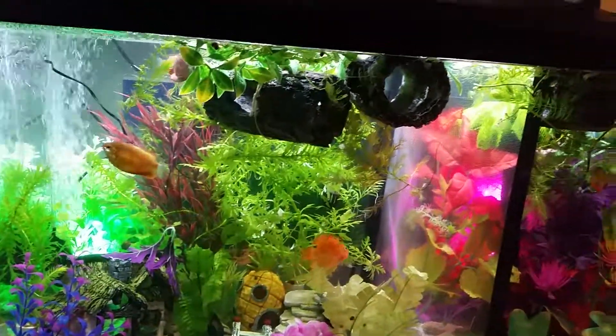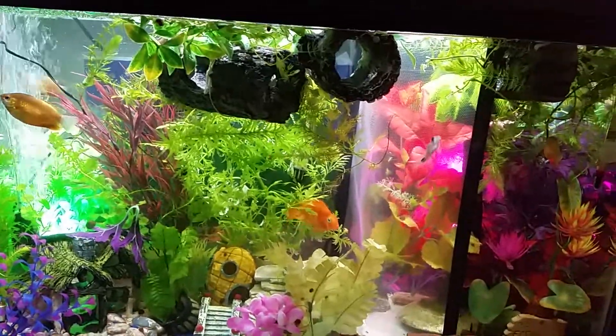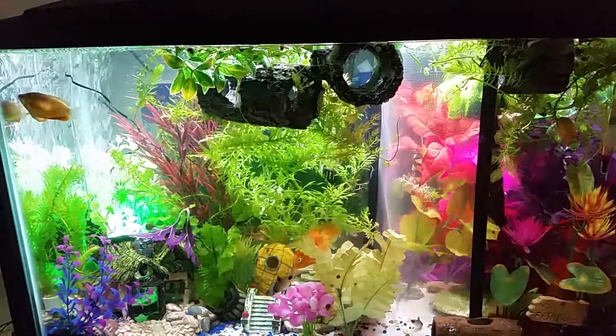I haven't had any fish losses. So anyway, that's my tank so far. It's a 29 gallon. It started with an impulsive five-gallon betta fish purchase. It's very therapeutic. Okay, thank you.